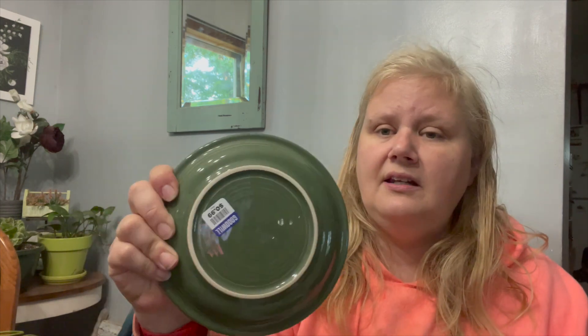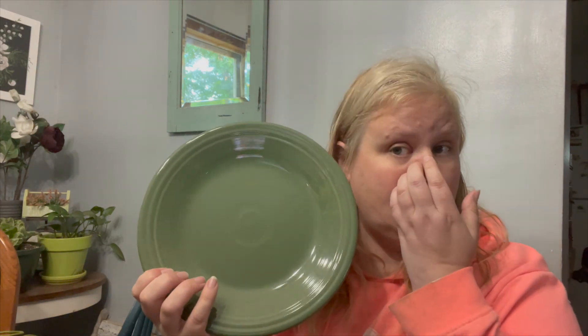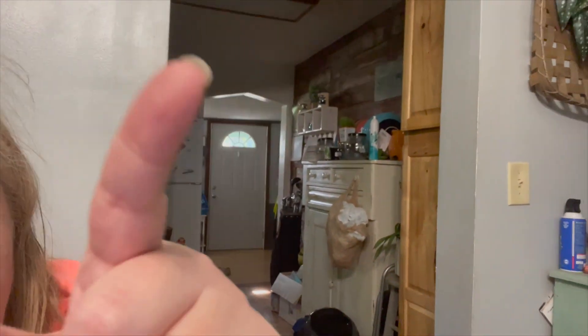I found fun Fiesta plates! I got the salad plates — I didn't grab the saucers because I'm pretty sure I already have saucers and teacups to go with them, so I just grabbed four salad plates at 99 cents each. They also had three big plates for $1.99 each. My antique cabinet houses my Fiesta ware and on top I have a plate rack, so these will get washed and displayed.